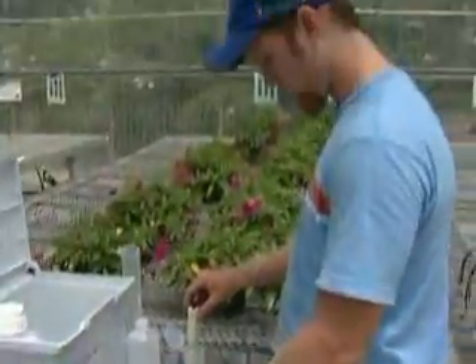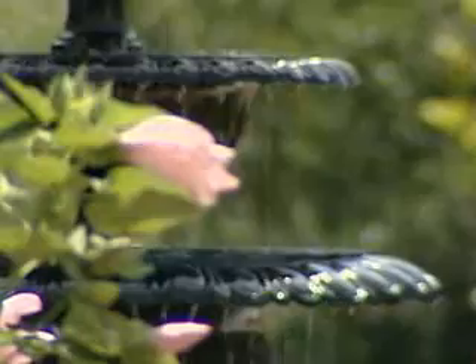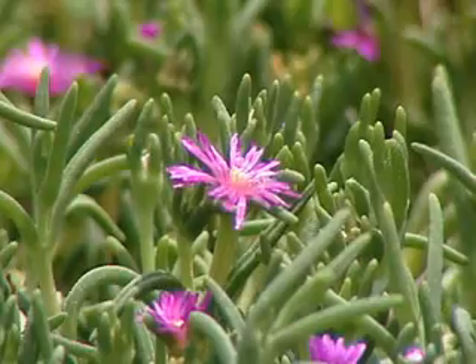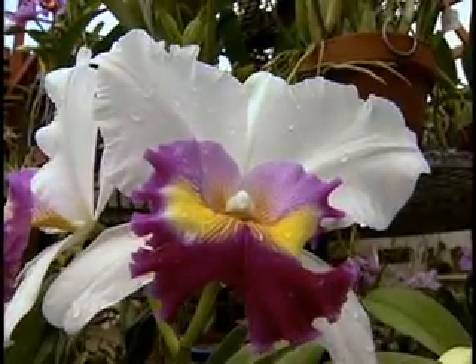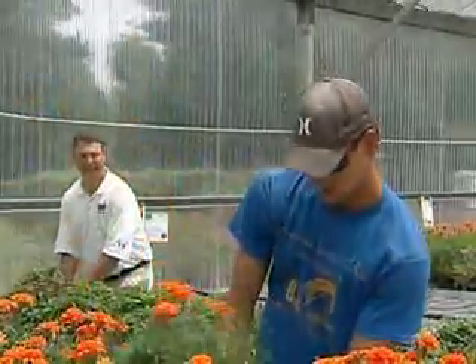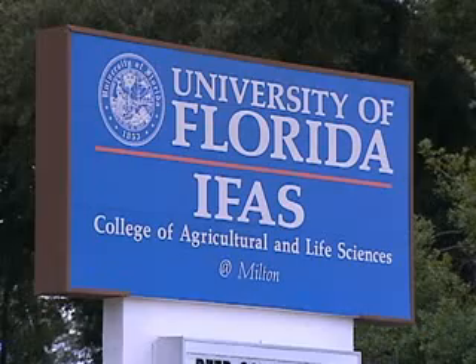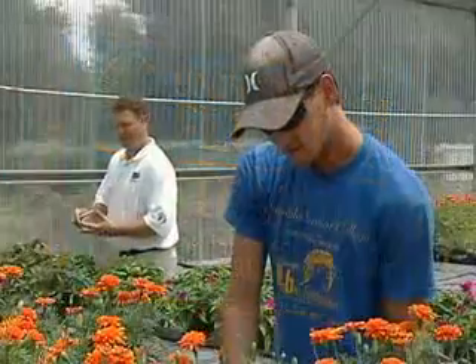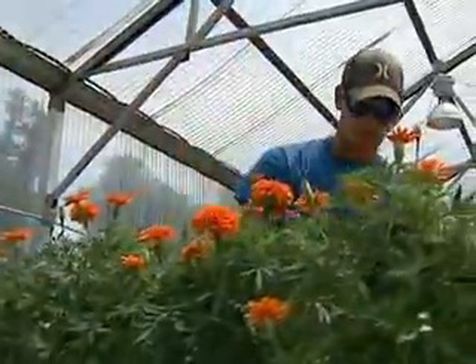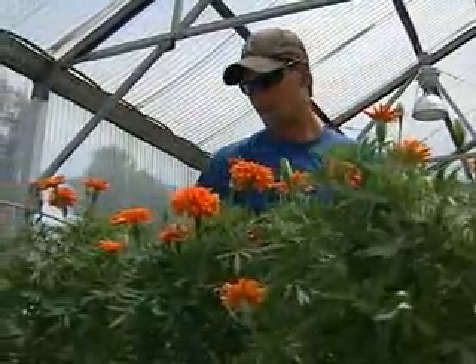We teach the science of horticulture and we also teach the art of horticulture. Growing flowers this beautiful is truly a blend of science and art. And it's this combination of knowledge and creativity that makes the environmental horticulture program at the UF Milton campus so unique. Here students learn the technical aspects of growing plants and have the chance to get hands-on experience creating a living work of art.